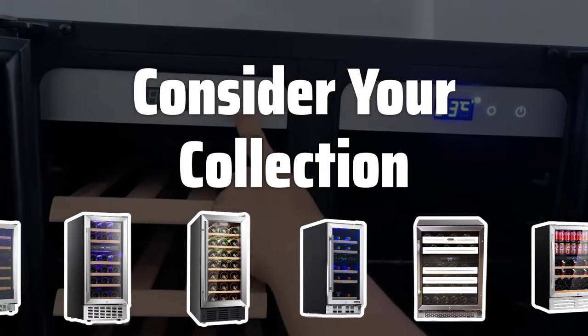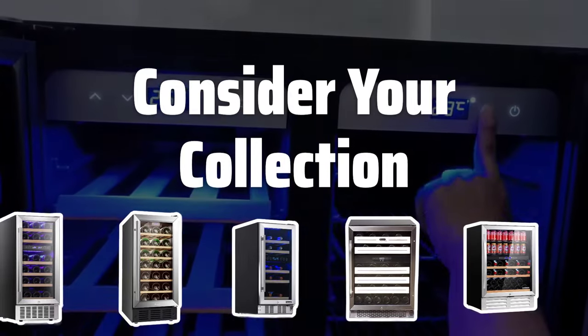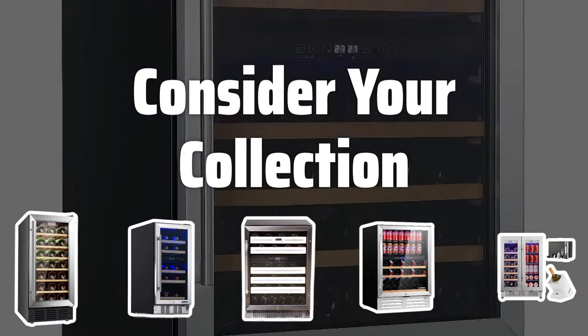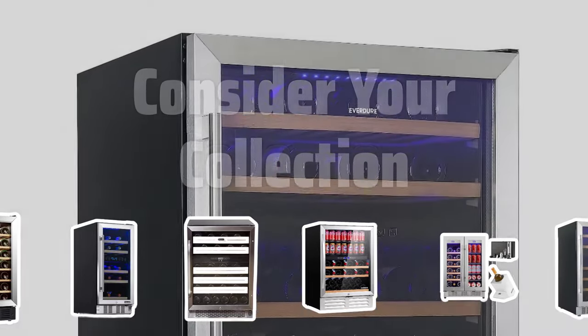Consider your collection. Assess the size and variety of your wine collection to determine the storage capacity and features you'll need. Whether large and diverse or small and growing, understanding your collection is crucial.